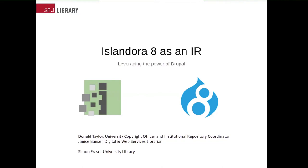Hey everybody. It's been an exciting morning listening to the upcoming developments for IRs. We're really happy to hear about all that. I'm Janice, the Digital and Web Services Librarian.